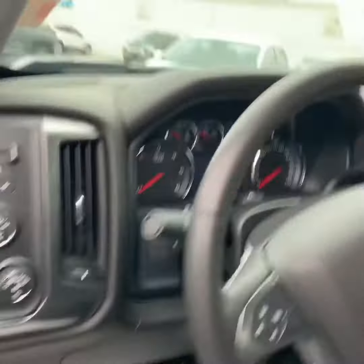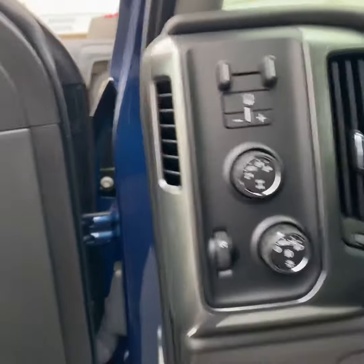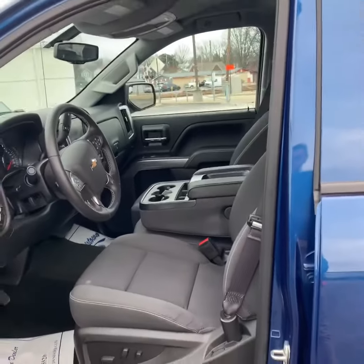Power driver's seat. Everything right there on the steering wheel for easy use. Just does have the towing package, and as I said, four wheel drive. Just an awesome truck — very lightly used.